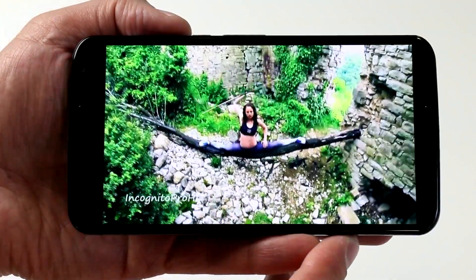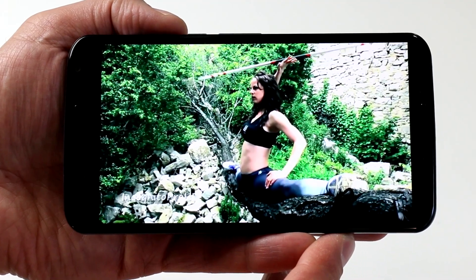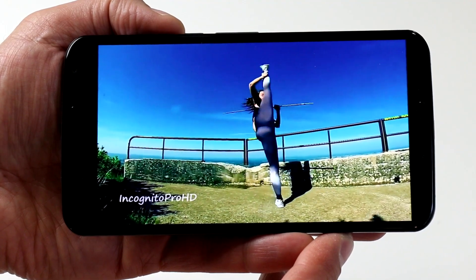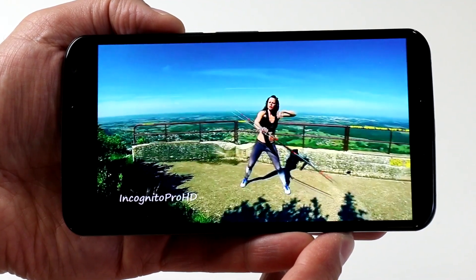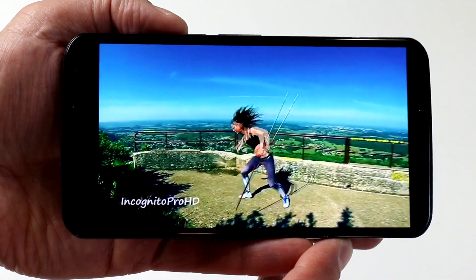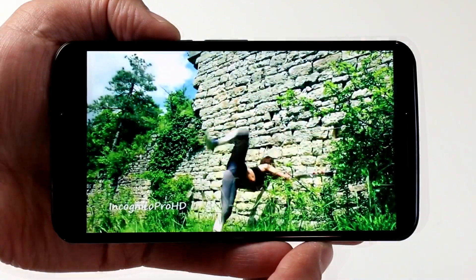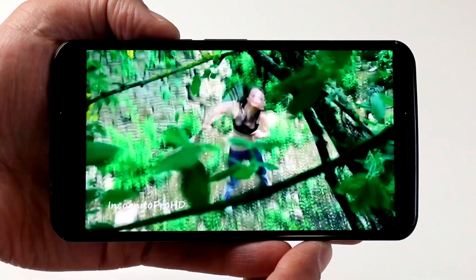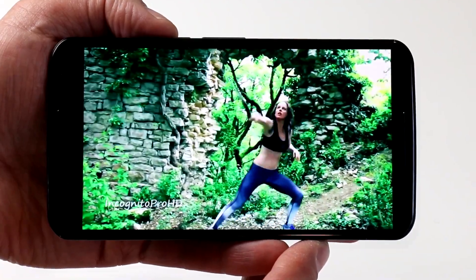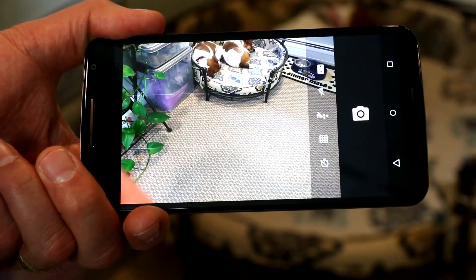HD video on the Nexus 6 is something to behold. Sitting idle for a couple of hours, this device will really help you pass the time if you fire up a movie clip or two. With great contrast and color saturation from Motorola's selected AMOLED display technology, content just pops, and in fast-moving action image quality was also silky smooth. Google claims the Nexus 6 will offer up to 10 hours of HD video playback, though we're still testing that.